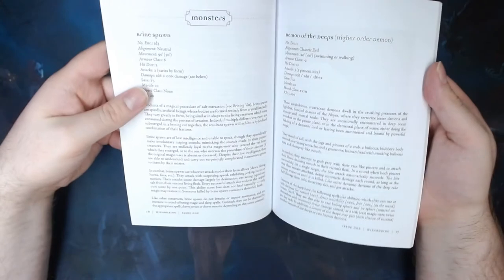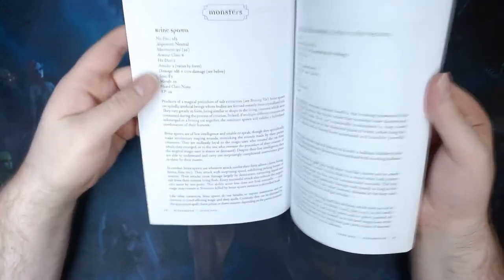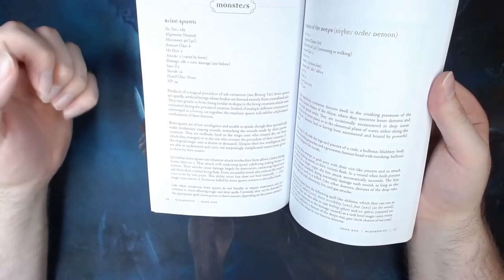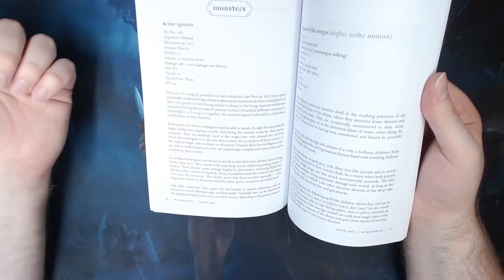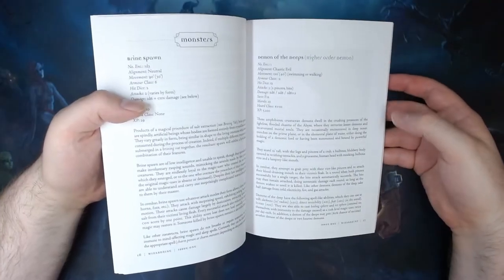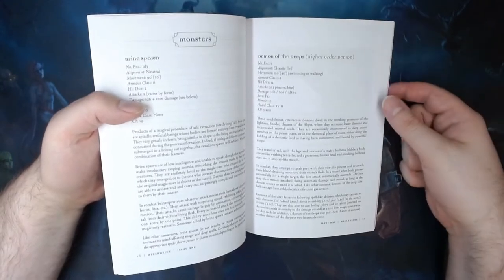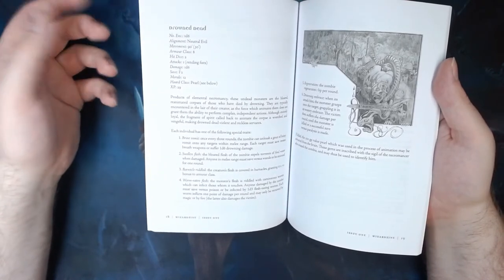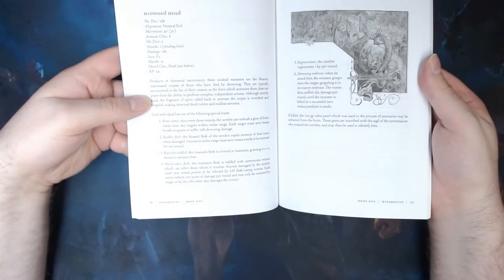The monsters detailed here are the Brinespawn, the Demon of the Deeps, and the Drowned Dead. The Brinespawn are creatures created out of salt and briny water that are utterly loyal to their creator, made using the Brining Vat detailed before. The Demon of the Deeps is an aquatic demon that can be summoned by one of the books in the previous section. The Drowned Dead is an alternative watery take on a zombie, and there are d6 variations to give some variety to what your players encounter.